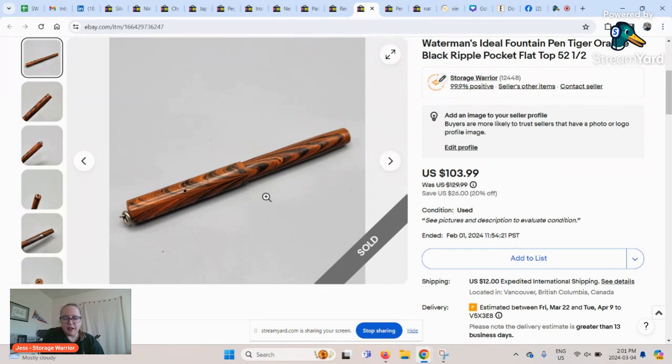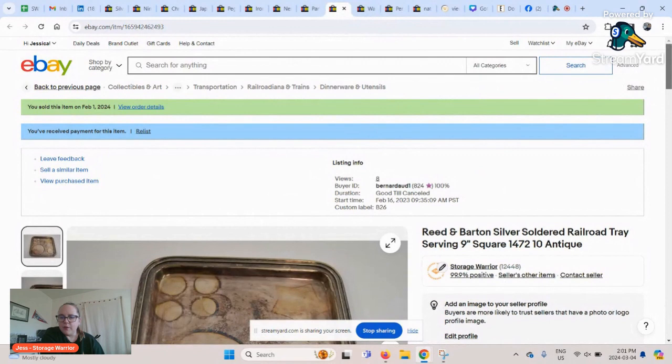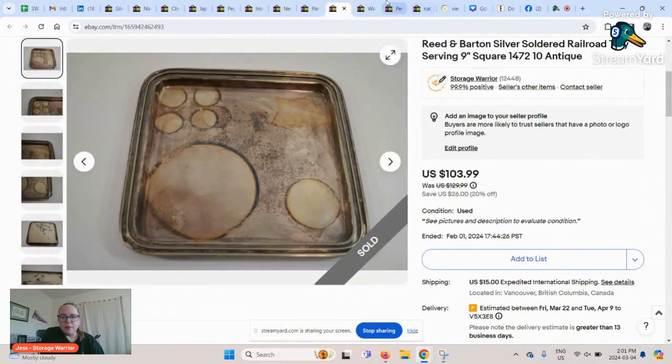I priced it at about 20% off and was pretty happy with that sale given the cost of goods. It's a black ripple pen — I looked around for similar ones and got the keywords for the listing. It had the number '52 and a half' on the end, which I actually didn't see at first. An eBay user alerted me to include that in the listing, so I was grateful for that tip. I was able to improve the listing and sell the pen — even though I don't even know if it works.